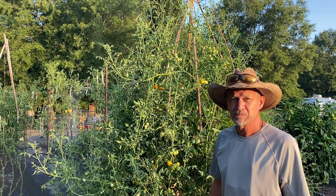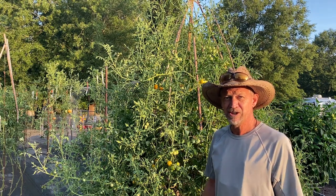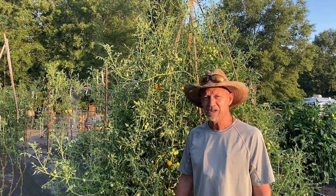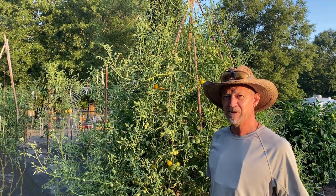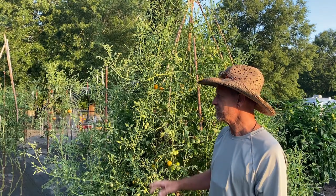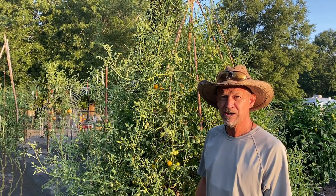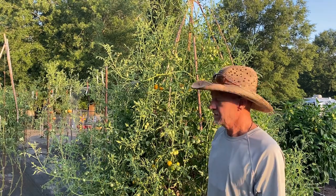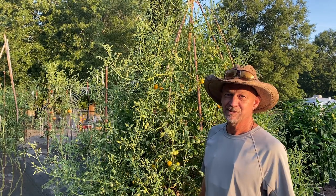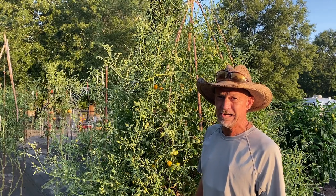Good morning, guys. Welcome back to Pawpaw's Place. If this is your first time here, thanks for dropping in. Feel free to drop in any time, my friend. We're doing another garden update. I'm just wanting to show y'all what I got going on out here, what's been going on, and what I've been doing — just an overall update of the garden.